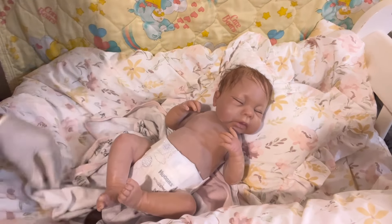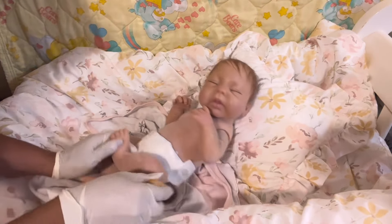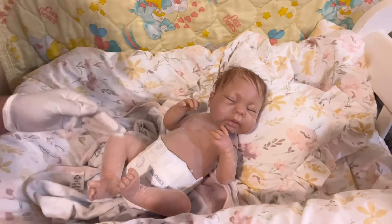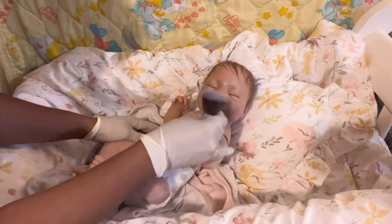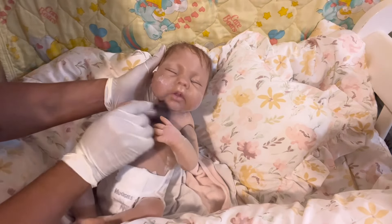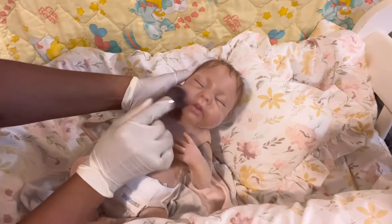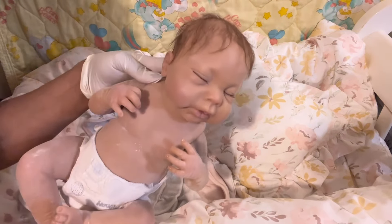I put her on a newborn diaper, but I'm not sure if she's newborn or preemie — she might be a mix of both. I like this powder all on her because it is helping with the stickiness. I do want to put some on her face and her other arm. Her chunky cheeks — I love a baby with chunky cheeks. That's why I think I like her, because of the chunky cheeks.